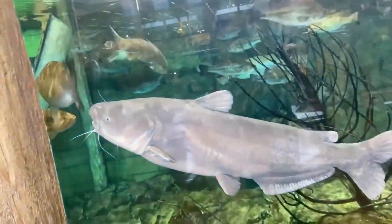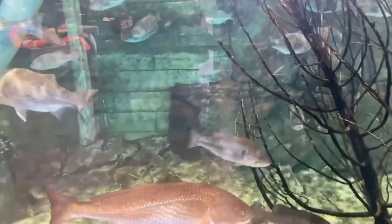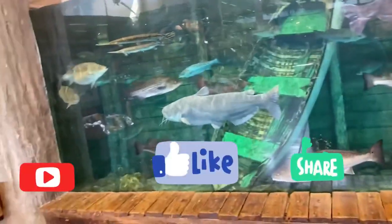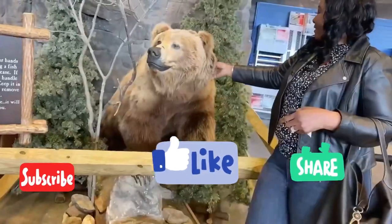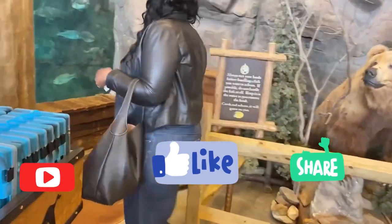This is a huge catfish right there! So guys, if you're here for the first time and you're not yet connected to me on YouTube, please hit that red subscription button and subscribe to the channel. Put that post notification bell on so you can be notified when I'm on — I thank you so much in advance.